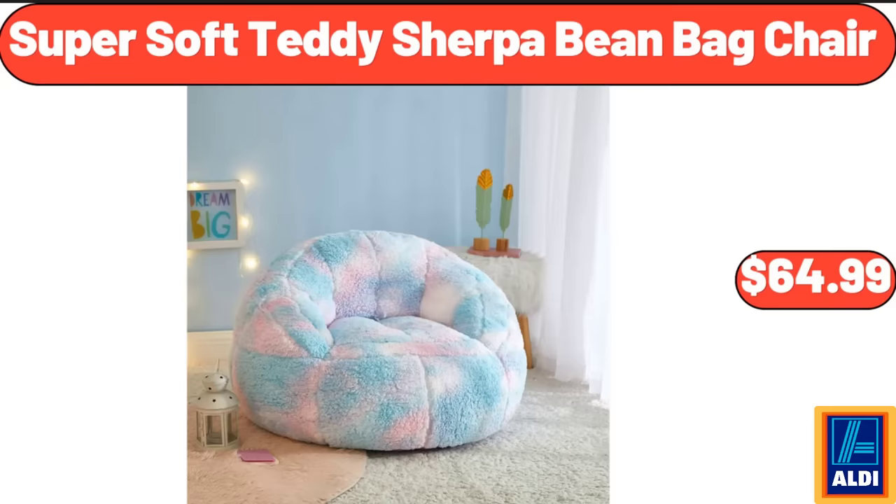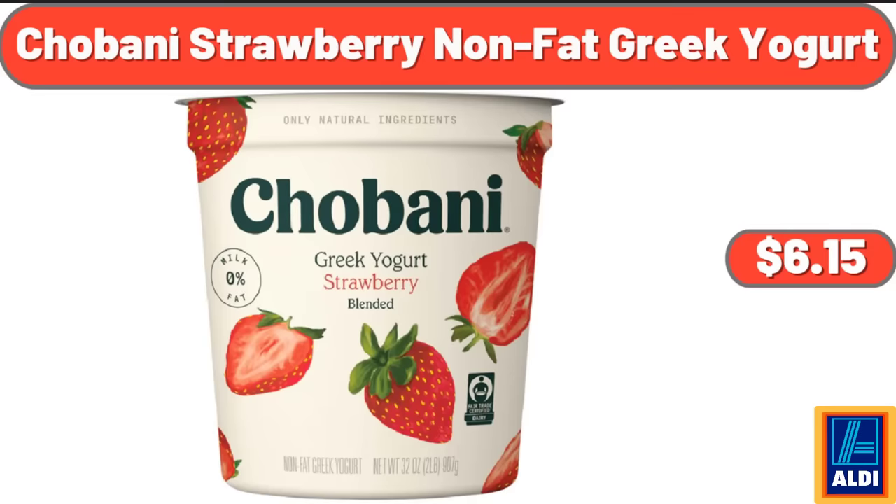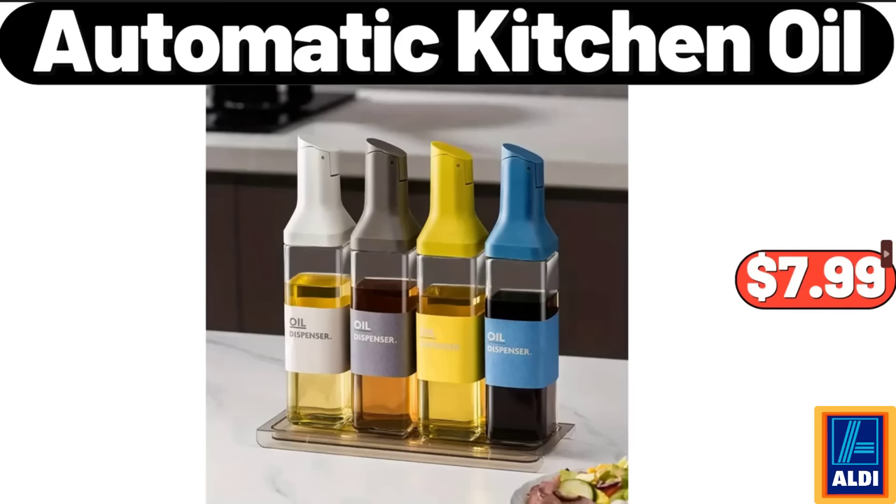Super Soft Teddy Sherpa Bean Bag Chair, $64.99. Tostitos Salsa Con Queso Dip, 15 oz, $4.95. Chobani Strawberry Non-Fat Greek Yogurt, $6.15. Toasted Cheese Ravioli, $4.75.